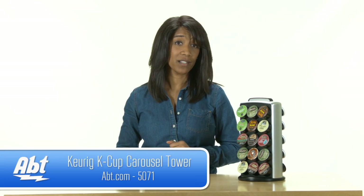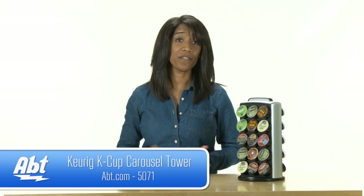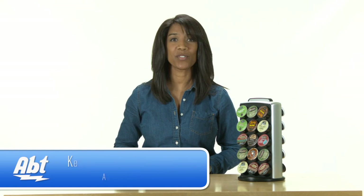So to learn more about this carousel and many other items from our gourmet shop, visit us at APT.com. And be sure to like, comment, and subscribe to our YouTube channel.